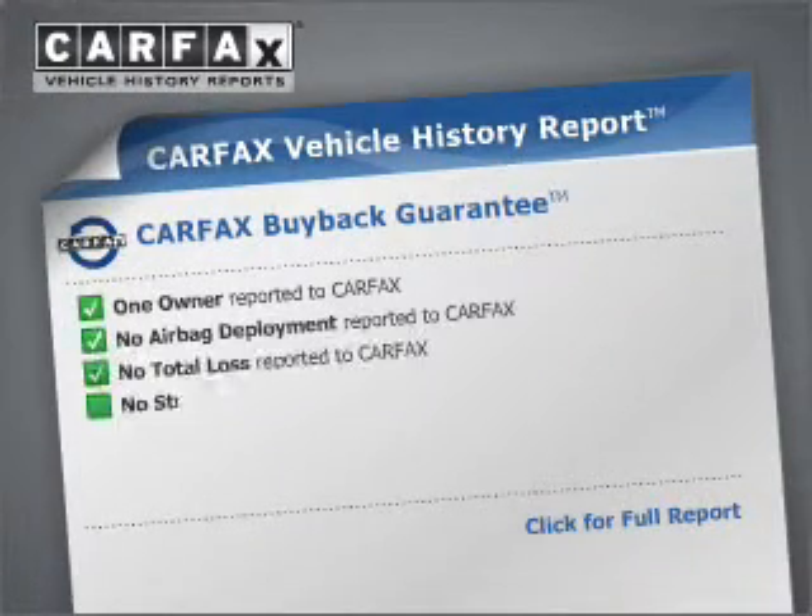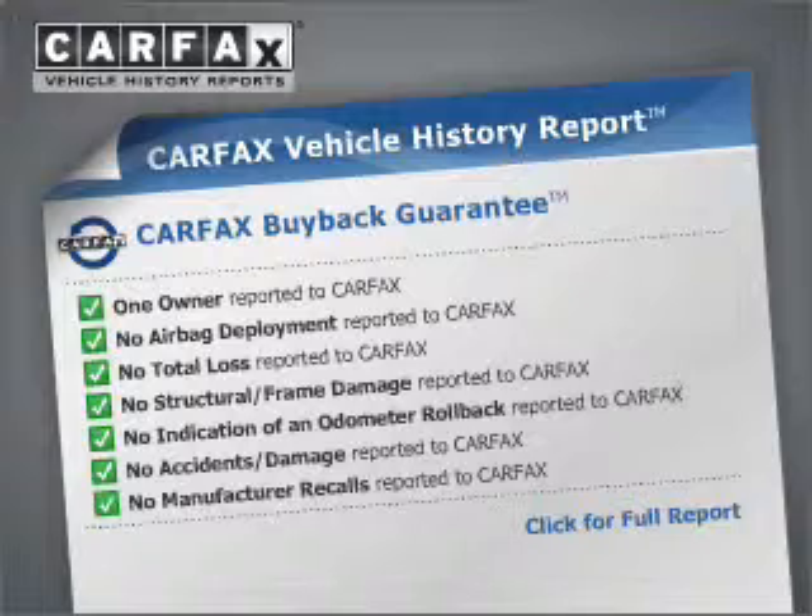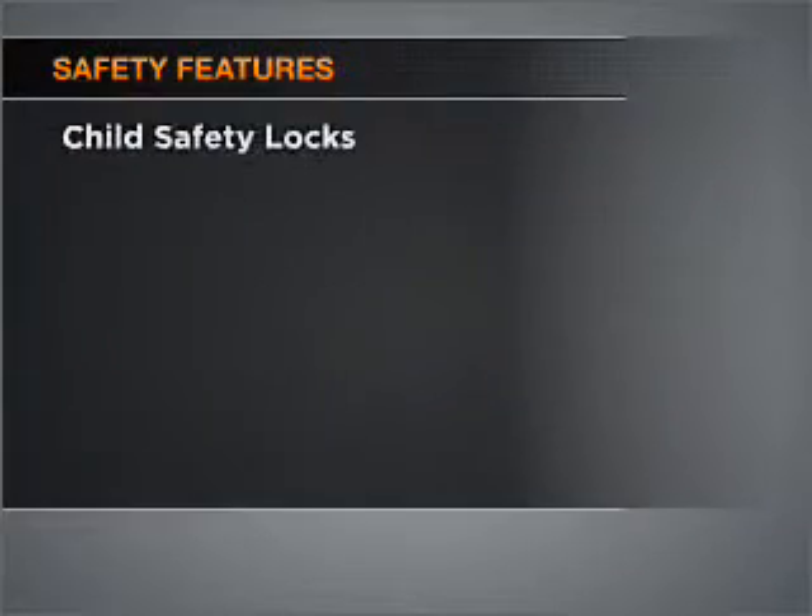An included Carfax Vehicle History Report allows you to purchase with confidence and the knowledge that your buy was a smart choice. And for your peace of mind, the following safety equipment is included. Our website offers more information on all of our vehicles.